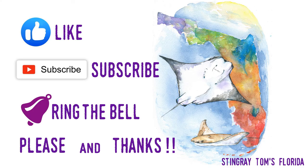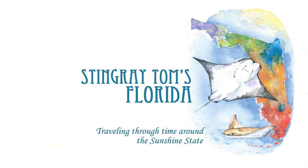Thank you again for watching another of my videos. I appreciate it. Please hit the like button and subscribe to the channel to learn more about Florida's tourism history. Stingray Toms, Florida — traveling through time around the Sunshine State.